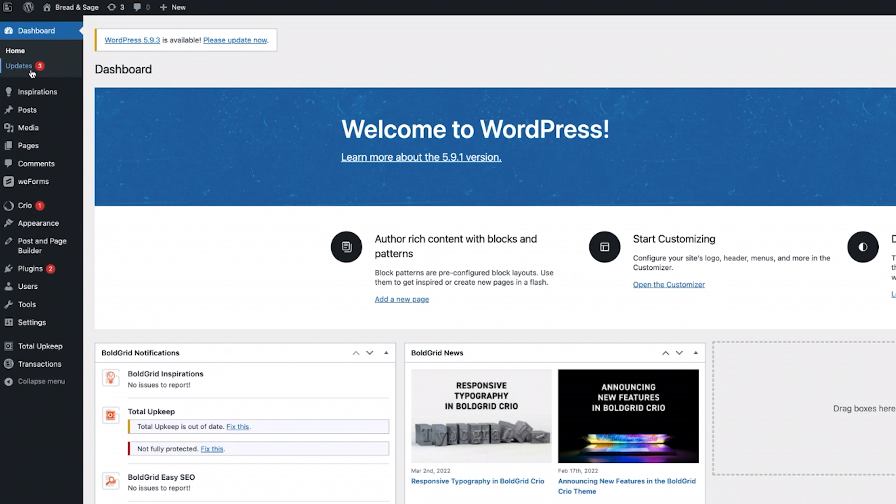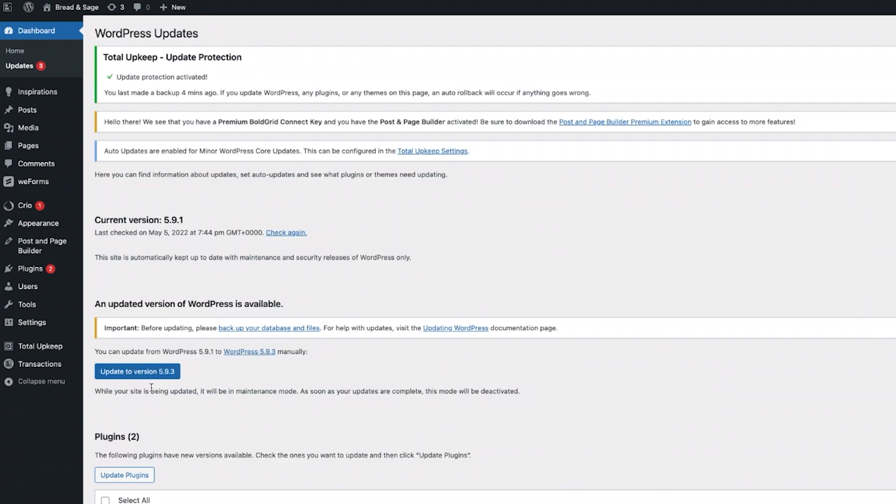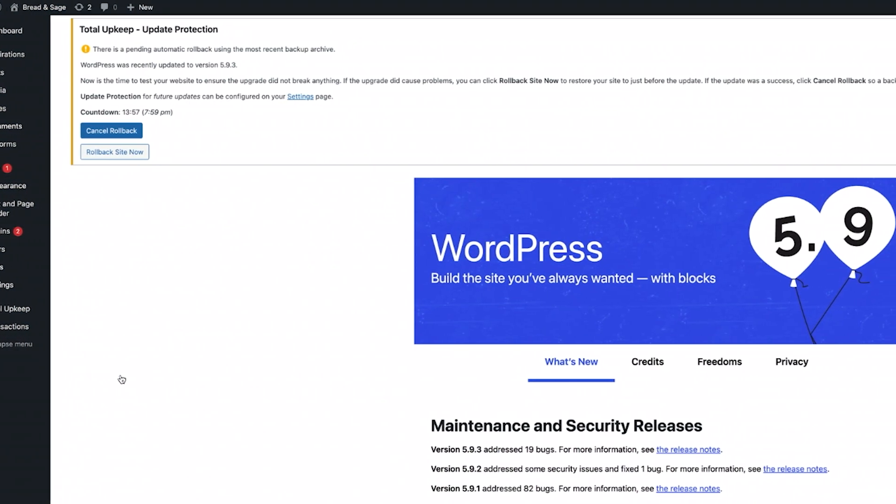Next, make sure your website is fully up to date. In your dashboard, go to the updates page and install the latest version of WordPress, themes, and plugins.